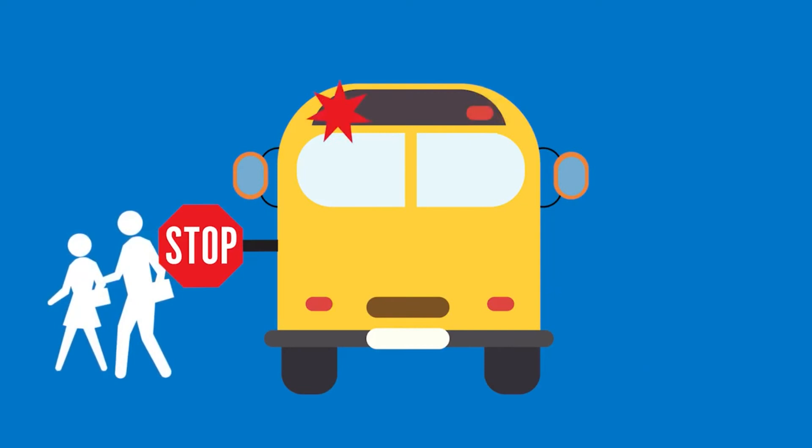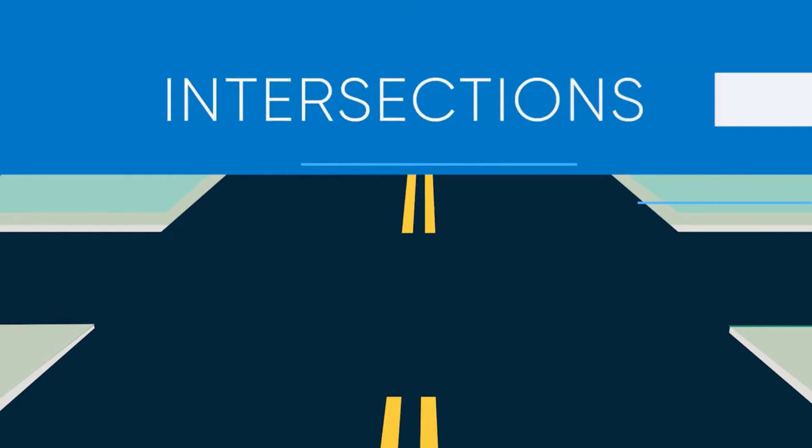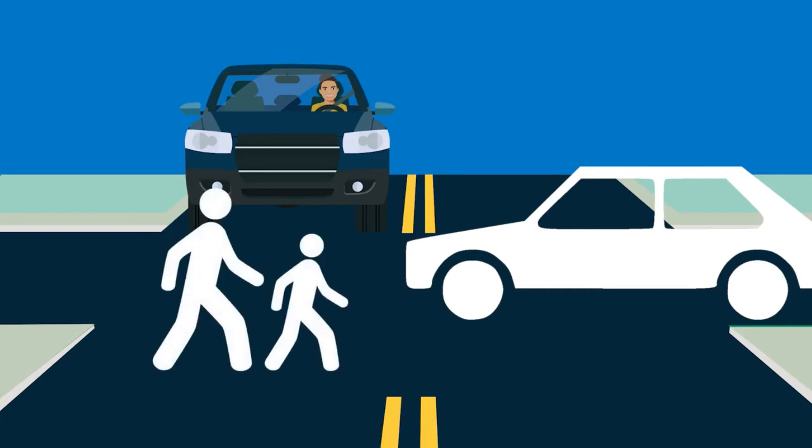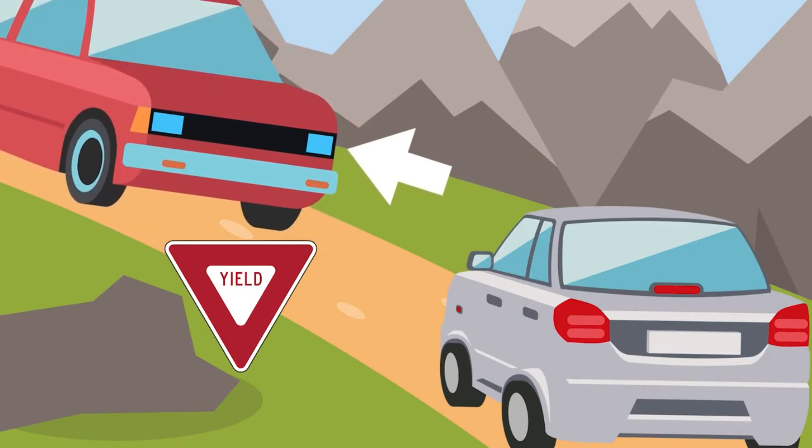At intersections without stop or yield signs, slow down and be ready to stop. Traffic and pedestrians either entering or already in the intersection have the right-of-way. Also, you must yield to vehicles or bicycles that arrive first or are to the right of you if you both pull up at the same time. On steep mountain roads where neither vehicle can pass, the vehicle facing downhill must yield the right-of-way by backing up until the vehicle going uphill can pass, because the downhill-facing vehicle has greater control when backing up.